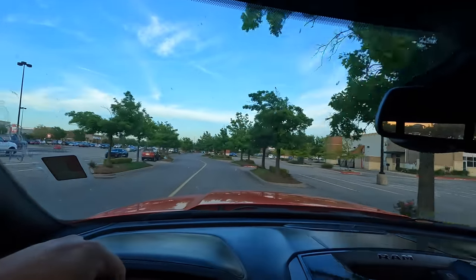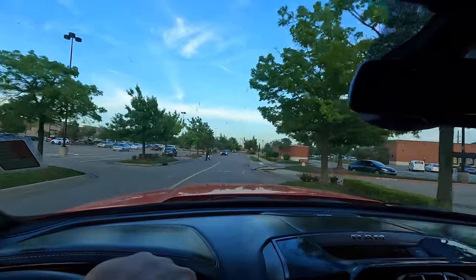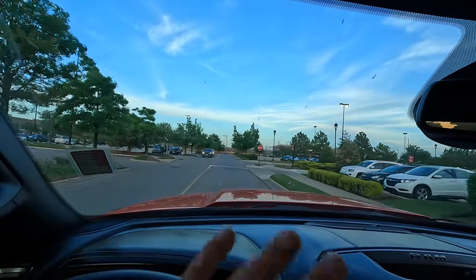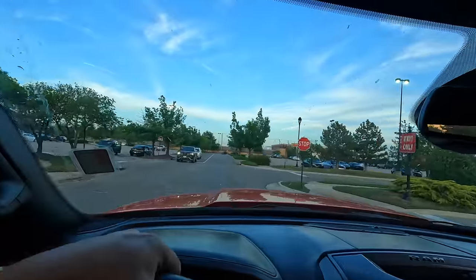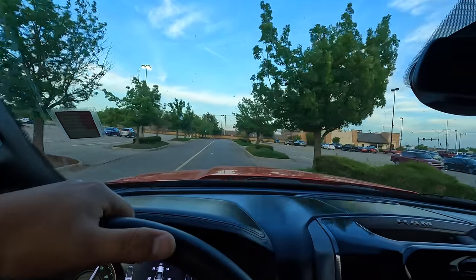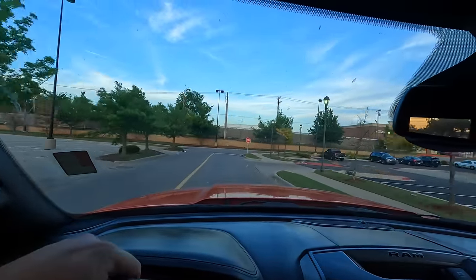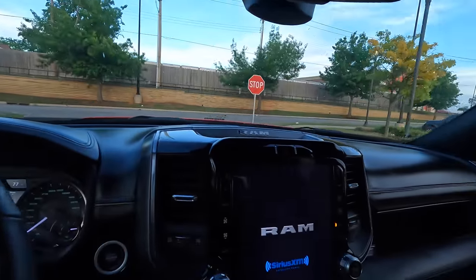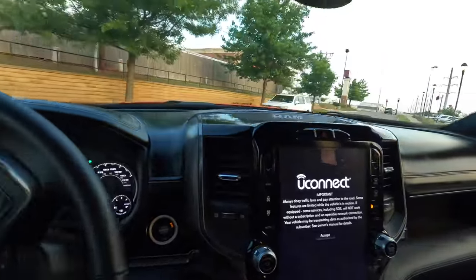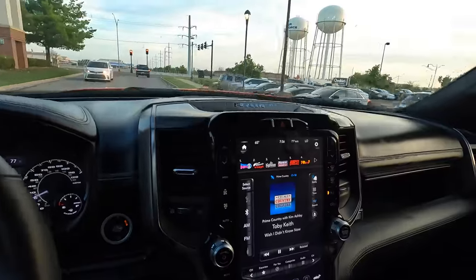She runs. I wonder what the gas mileage is — probably like 15 city, 20 highway. You know, depending on how you're driving it and whether you're pulling anything. The Hummer has been getting me 9 to 11.3 combined without pulling anything, so anything's going to seem like great gas mileage in comparison. This is nice — it pulls good, man, plenty of power. Love the screen.